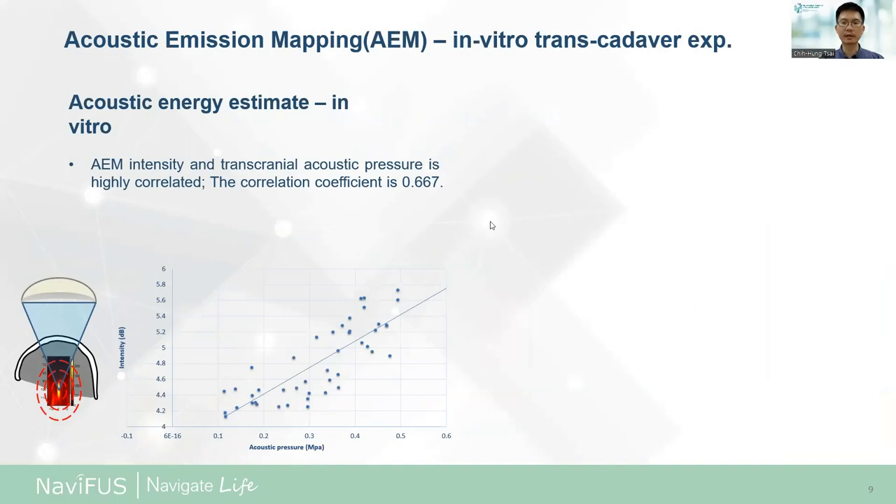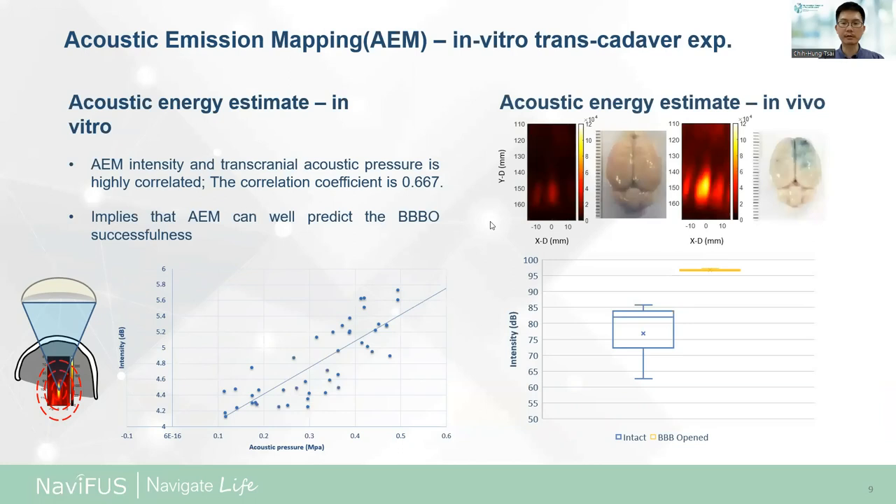The performance of AEF beam mapping was tested through a transcranial phantom setup. A total of 72 experiments were acquired from a standard brain tissue-mimic phantom covered by 12 human skulls. The AEF mapping was reconstructed with magnitude correlated with hydrophone measurements in the same setup. The correlation between image intensity and transcranial pressure is highly correlated, with a correlation coefficient of 0.667. In in vivo experiments, AEM intensity was distinguished between intact and opened BBB states, and we successfully validated the effectiveness of AEF beam mapping.